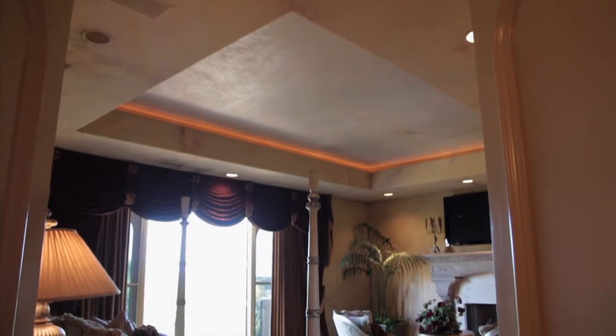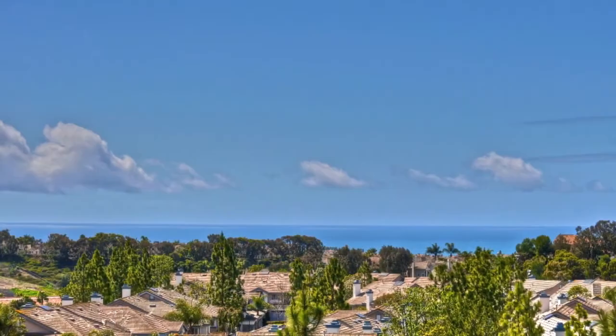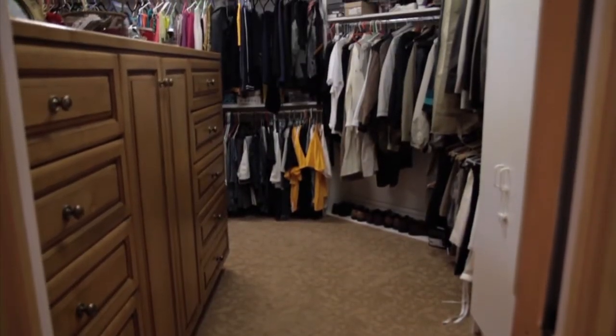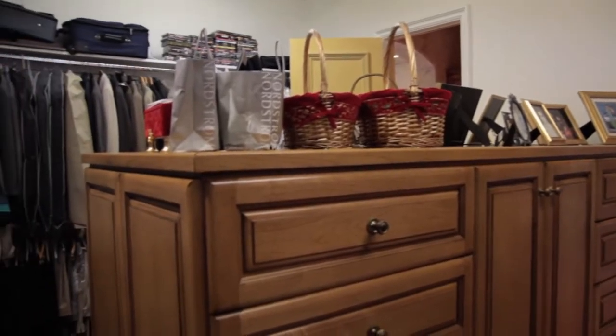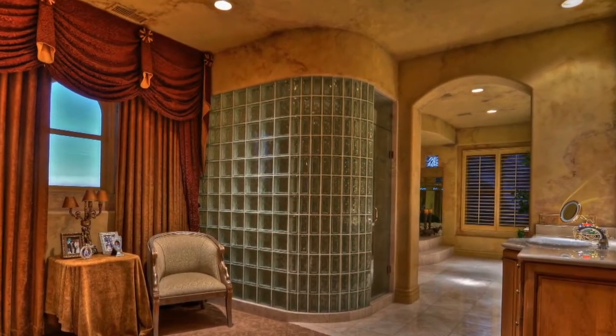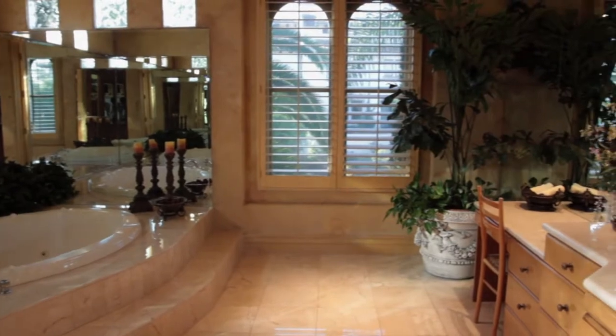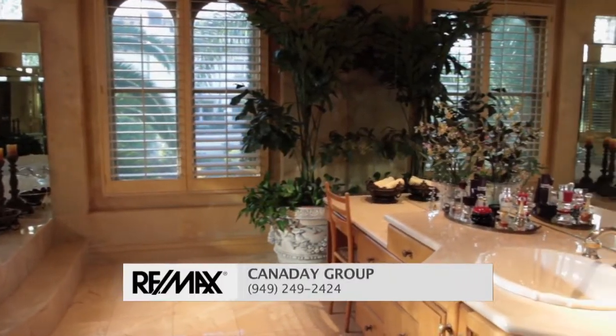Double doors open to the master suite. Cozy retreat with fireplace and mantle, hillside views. His and hers walk-in closets with organizers — one in light wood, the second in cherry wood. There's a new stone shower, separate jet tub with large mirror on the side wall, private water closet, makeup vanity, and his and hers sinks.